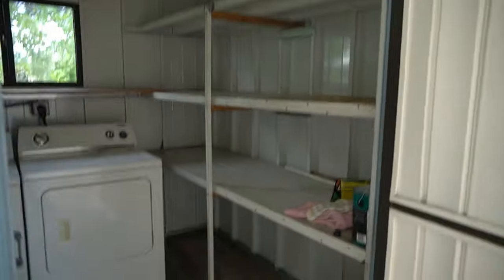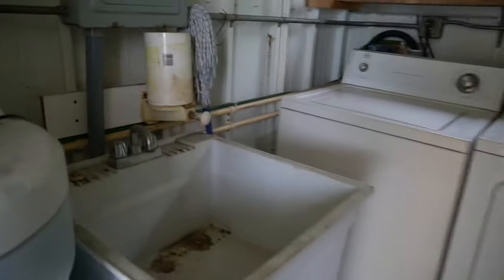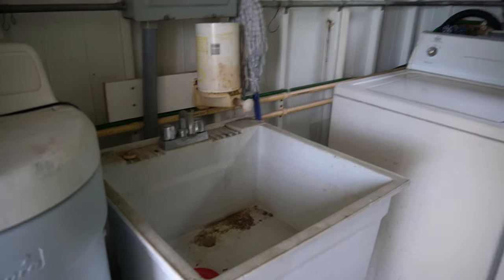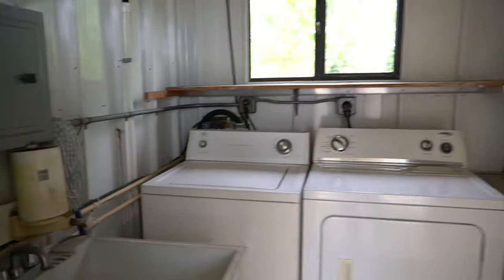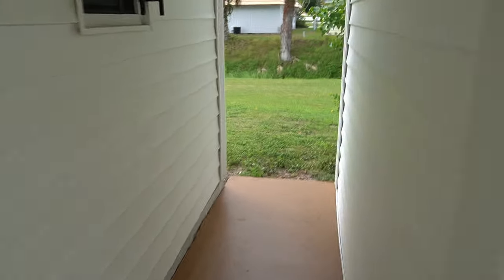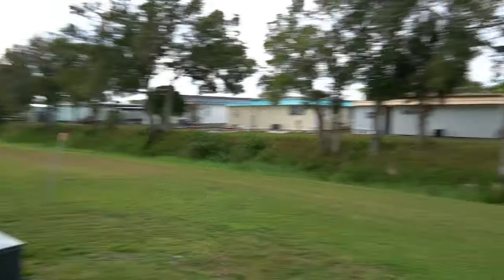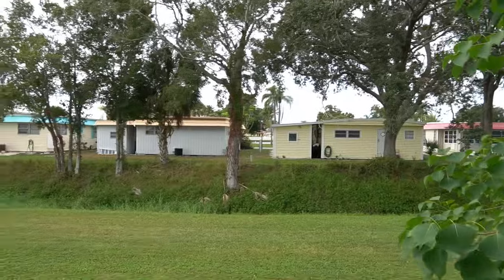In the shed you have a washer and dryer, a wash sink, and it looks like a water softener — it hasn't been used in a while, not sure if it's workable. That's where your water heater goes right there. I like how they did the vinyl job, bringing it down low.